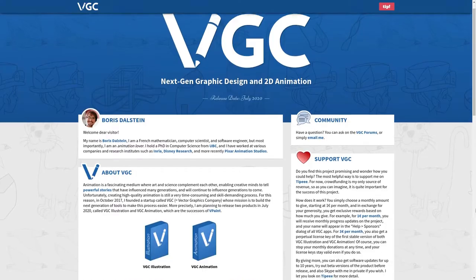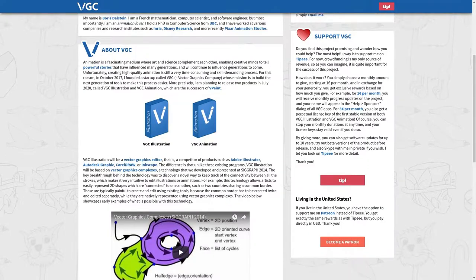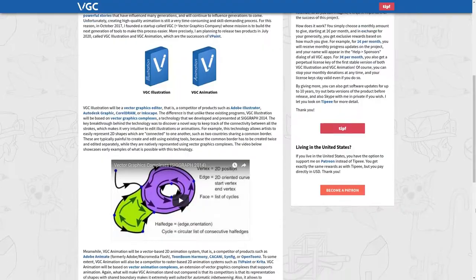So what did I do since the last update? I updated the VGC website a little bit, so now it looks slightly better, but more importantly, I've added both TP and Patreon as methods of donation. If you're from outside the United States, it's better to use TP rather than Patreon, so you may want to stop your Patreon donations and instead use TP.